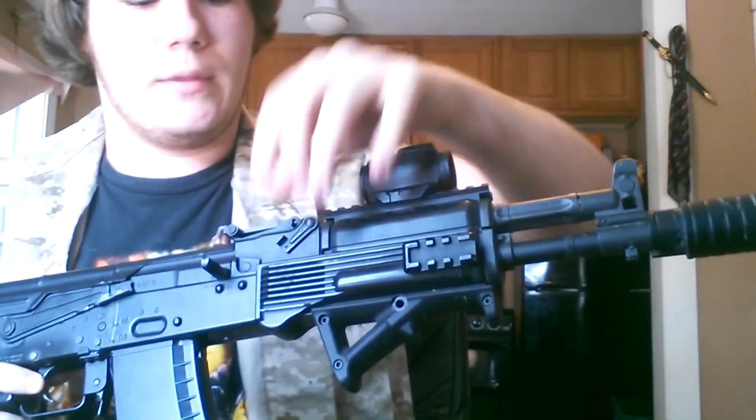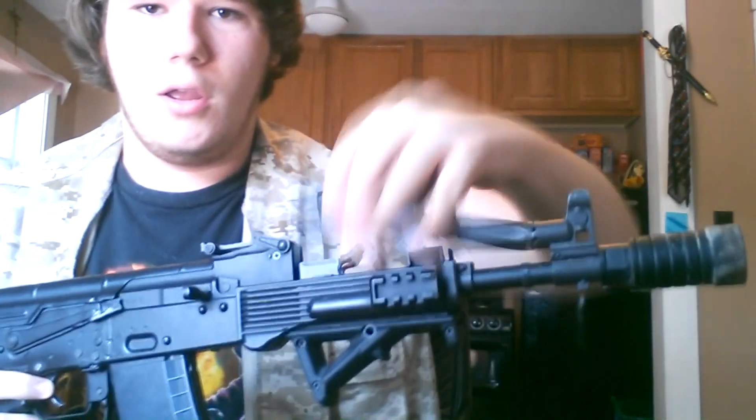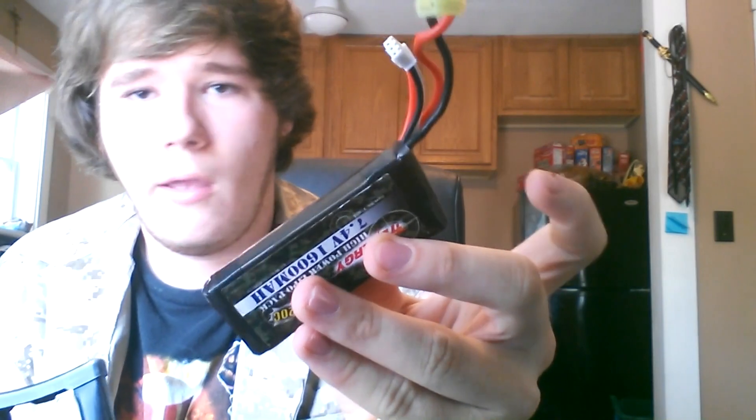You might think the battery goes in the foregrip area, but no — that's where the recoil engine is. Instead, you use the latch on top of the receiver, the one you've probably never used on an airsoft AK before. The space is really small; you need a LiPo that's about two and a half by one and a half inches. A LiPo will fit, but an 8.4V NiMH battery isn't going to give you a very good fire rate.